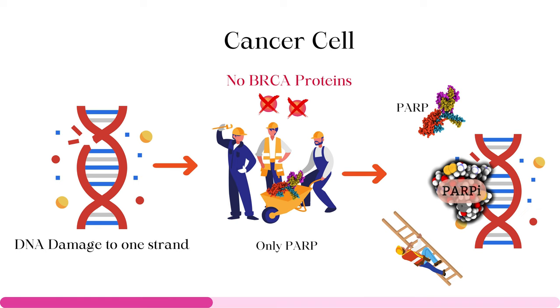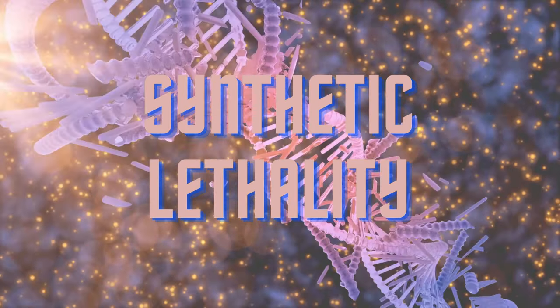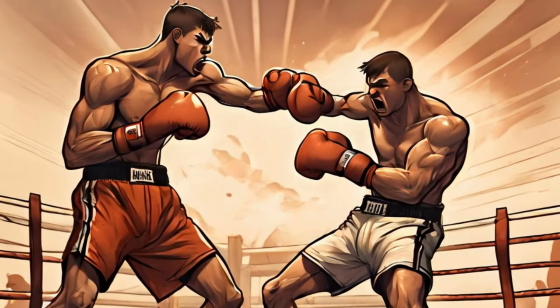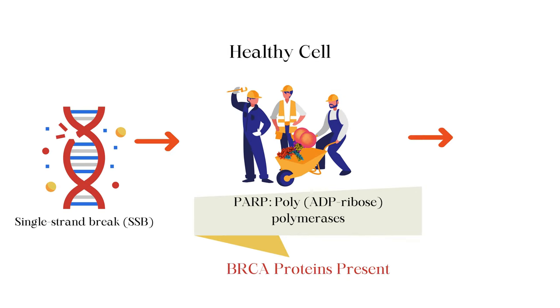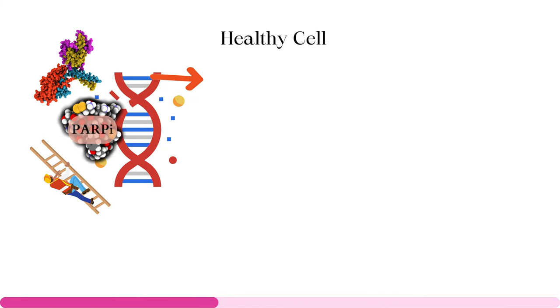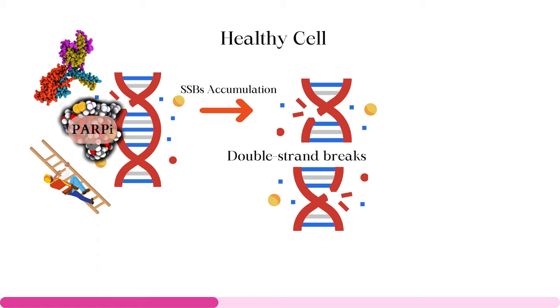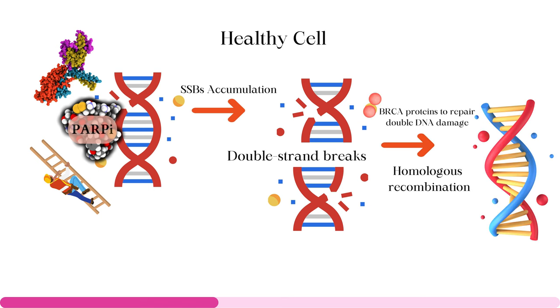PARP inhibitors stop PARP from repairing single-strand breaks in the DNA. But if DNA break or damage is common to all cells, how do PARP inhibitors affect only cancerous cells and not normal cells? This is where an awesome concept called synthetic lethality comes into play. Synthetic lethality occurs when two different conditions alone cannot cause a toxic effect — to be toxic, they need to act together. If PARP is prevented from functioning, there will be an accumulation of single-strand breaks, eventually leading to more complex double-strand breaks in DNA. At this stage, this can still be repaired by another repair mechanism called homologous recombination, where BRCA proteins play important parts.